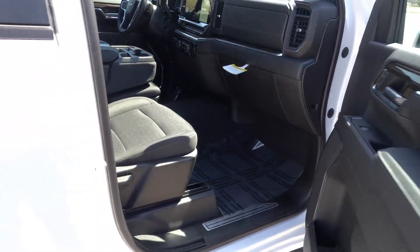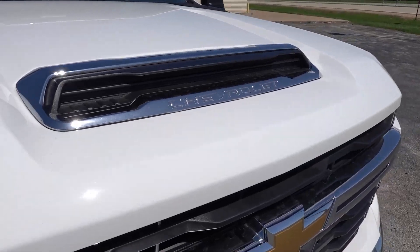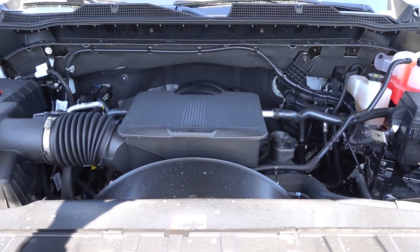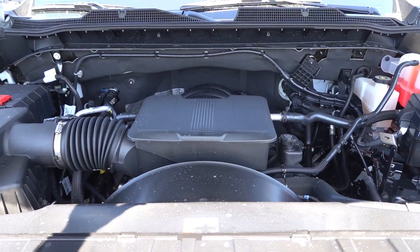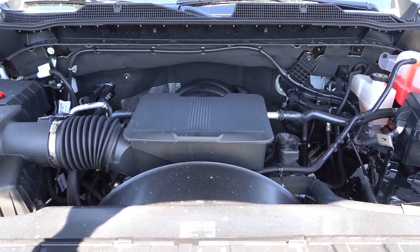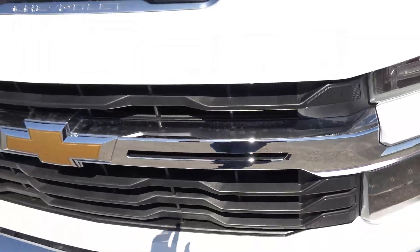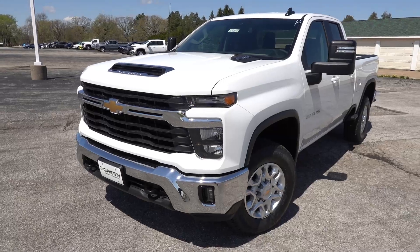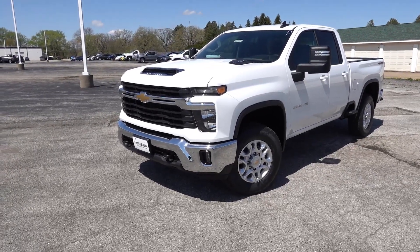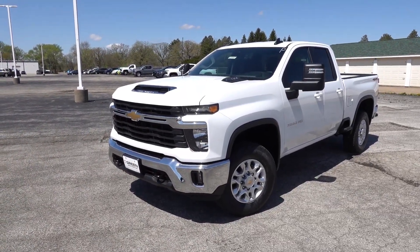That's a look at the refreshed interior on this 2500 LT. Under the hood you'll find the 6.6-liter naturally aspirated gas V8, putting out 401 horsepower and 464 lb-ft of torque through the rear wheels or all four in four-wheel drive. It's paired to the new Allison 10-speed torque converter automatic transmission for 2024. The additional gear ratios should make towing and hauling easier with the gasoline engine — good for those who don't need full Duramax capabilities but still need a three-quarter-ton truck over the 1500 series.